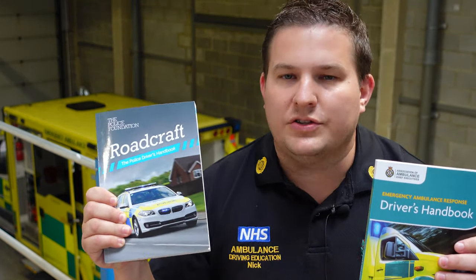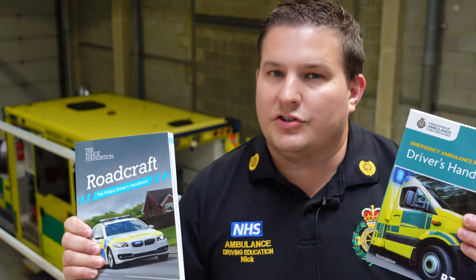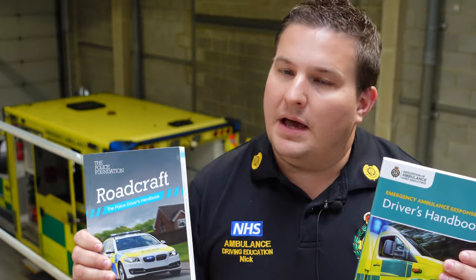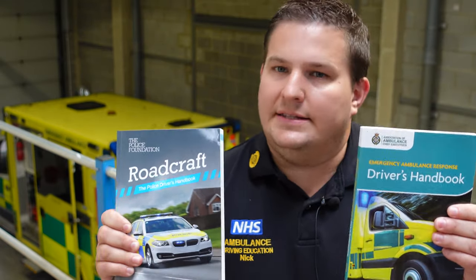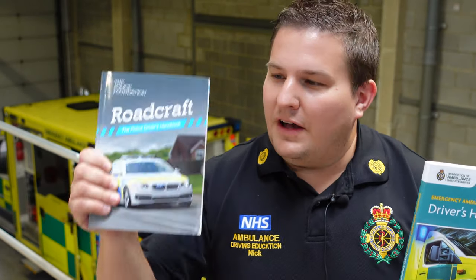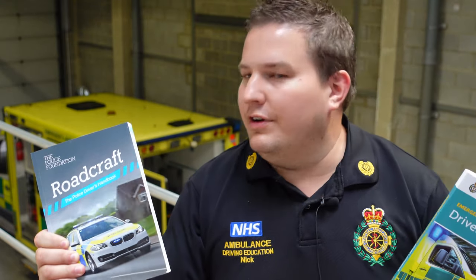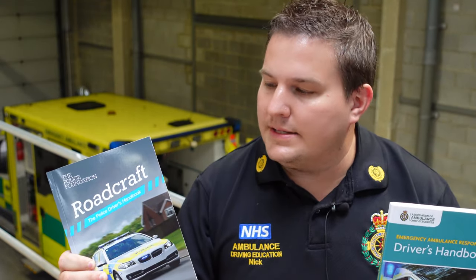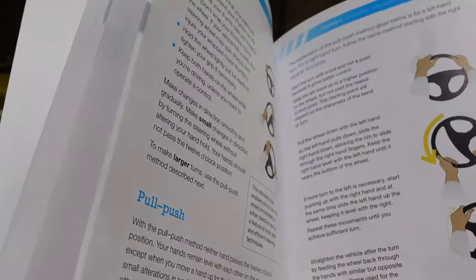We use this evidence-based system. It's based on two books: Roadcraft, which is the advanced driving police handbook, and the DTAG book — the Driver Training Advisory Group — which is made up of the heads of departments of driving nationally. We all feed into these books. I've fed into this book. I'm a contributor to the Roadcraft book. We have a rewrite every few years, and I was a contributor rather than a co-author.